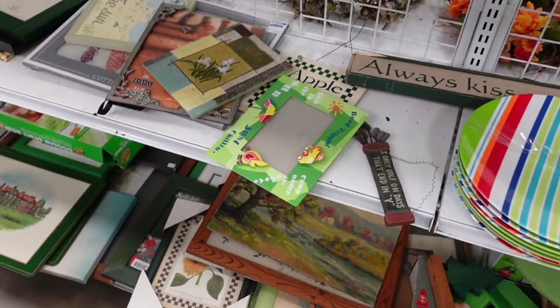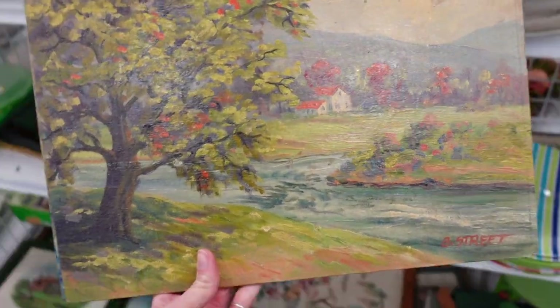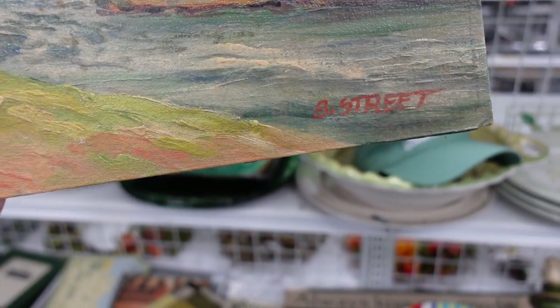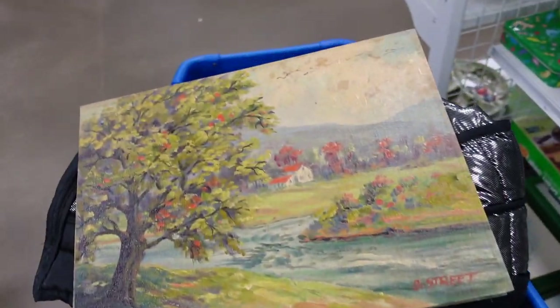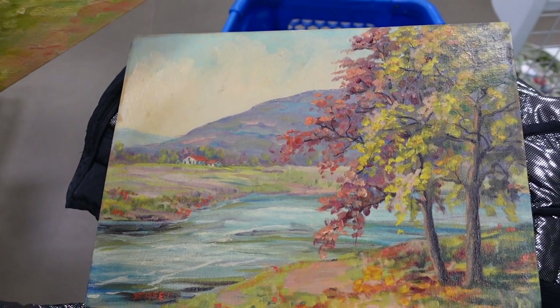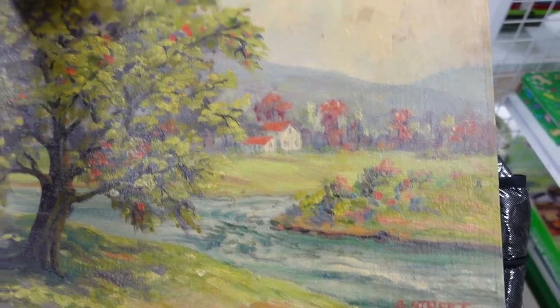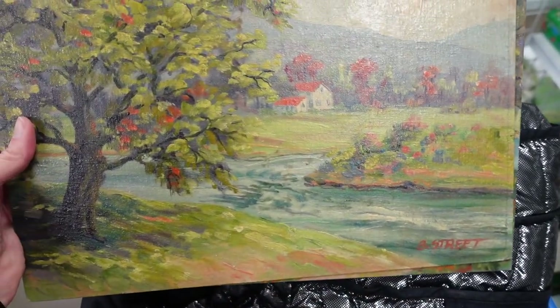I noticed artwork on the bottom shelf and liked the fall colors. I'm a huge fan of fall-themed art, so I grabbed it for $2.99. When I put it in my cart, I realized there were actually two of them, and when you set them side-by-side it's actually a continuous scene. The artist is Straight — I don't know much about them — but as I've said before, when I buy art, I buy what I like, and if there's a resale value, that's just a bonus.